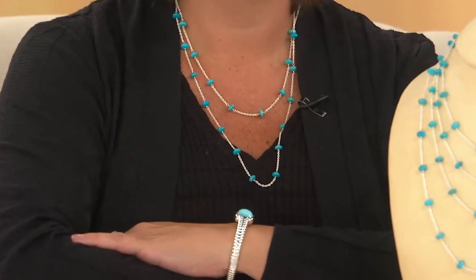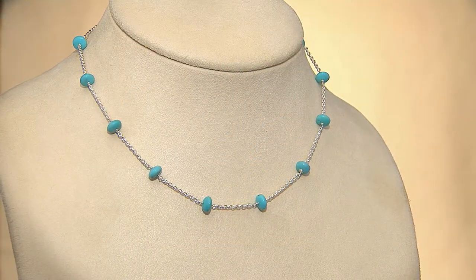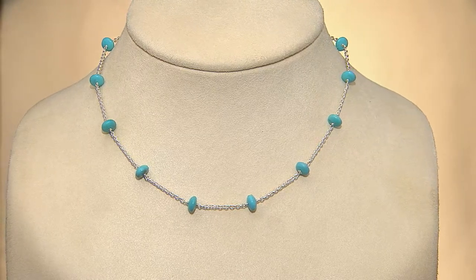You throw this on and you are good to go. If you like to wear your turquoise a little more casual than dressed up, this is a great necklace for you. If you picked up those Graziella Gem stud earrings that we showed you earlier and now you're wondering what to do for a necklace, here's the necklace that works, and it's on clearance.